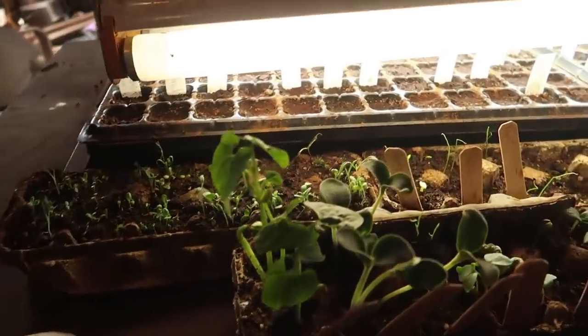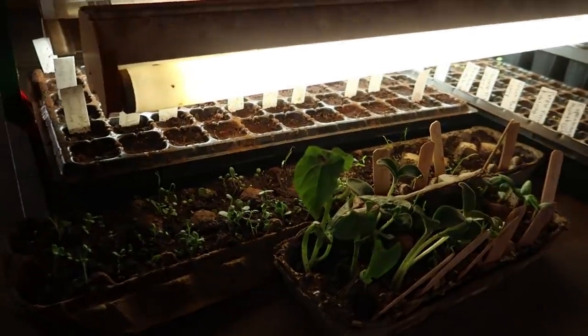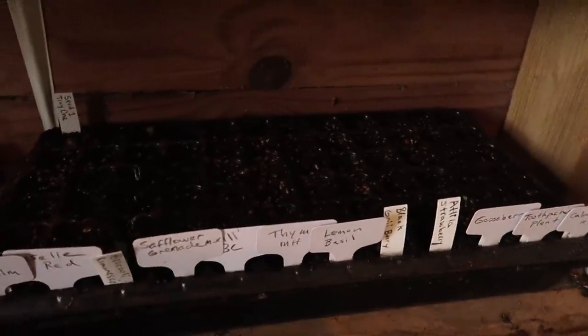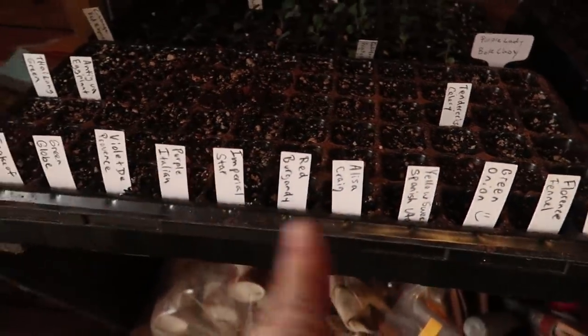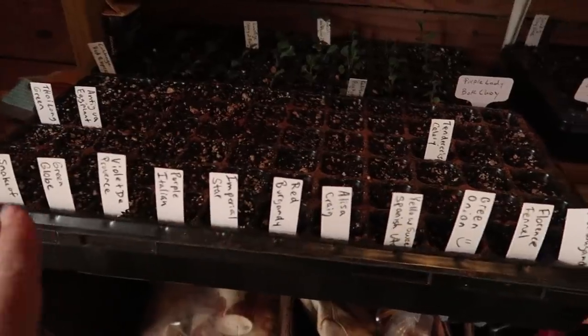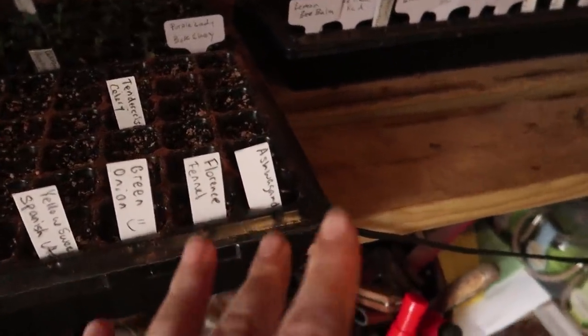I moved the egg carton seedlings over here so that they can have the light. These ones are on a heat mat to germinate — not germinating yet, just a tiny bit of germination, not enough to worry about. We've got a variety of things in here: eggplant, artichoke, onion, celery, ashwagandha.